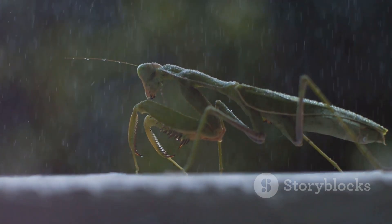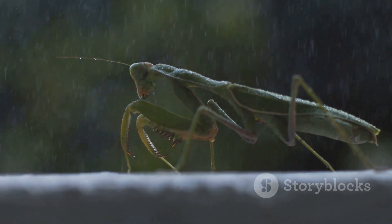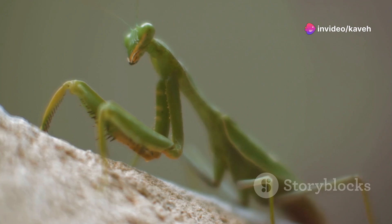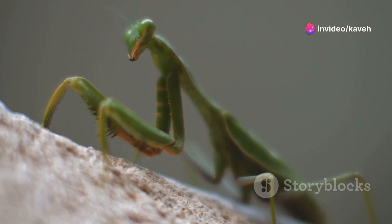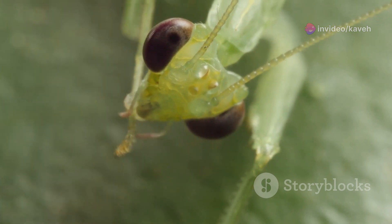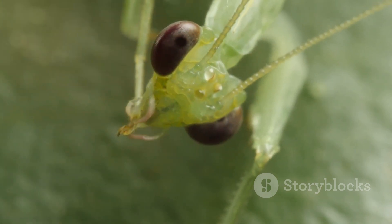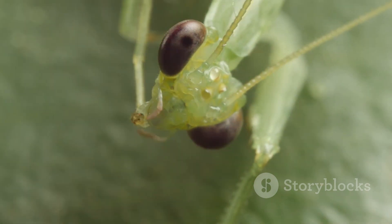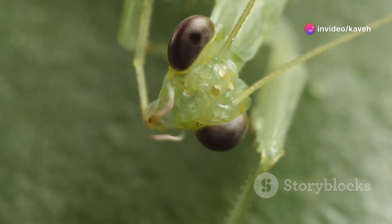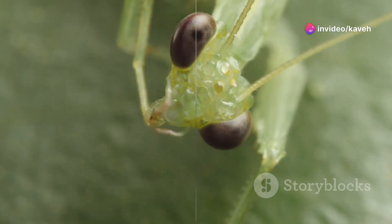Fortunately, efforts are underway to mitigate these threats. Conservation groups are working to protect habitats and promote organic farming practices that are less harmful to native wildlife. Educational programs aim to raise awareness about the importance of mantises and other insects in maintaining ecological balance. Protecting these incredible insects is crucial for biodiversity and the health of ecosystems.